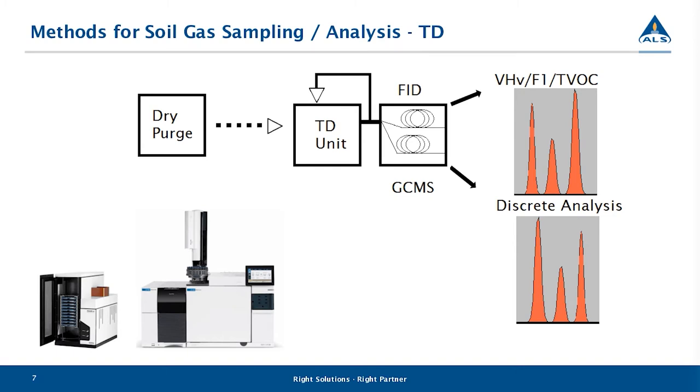Each component in the TD unit and instrument — the cold trap, the FID column, and the GC-MS column — has a finite capacity for loading and desorbing contaminants in the same run. If the VOC loading is so high that the cold trap and columns can't fully desorb those contaminants in the same analytical run, this will severely impact data quality.